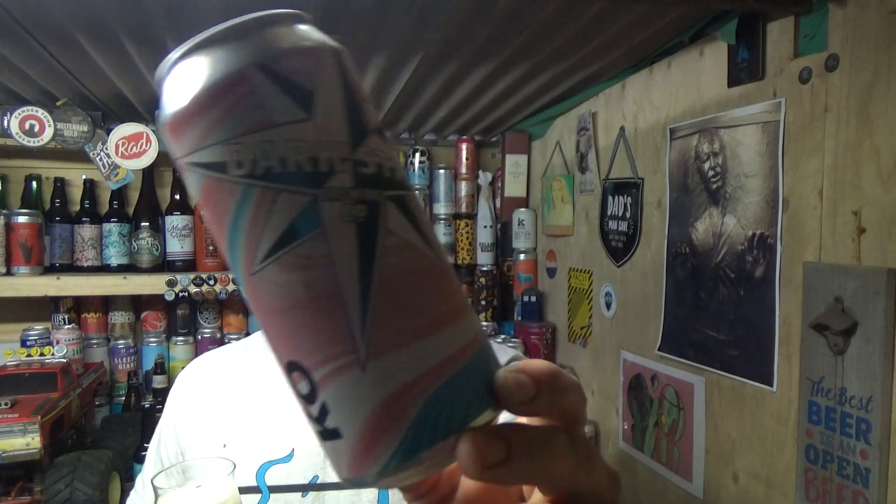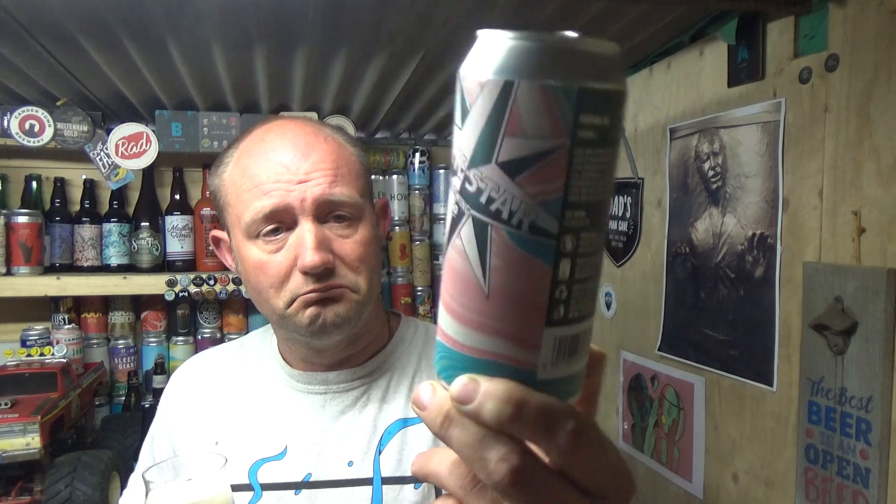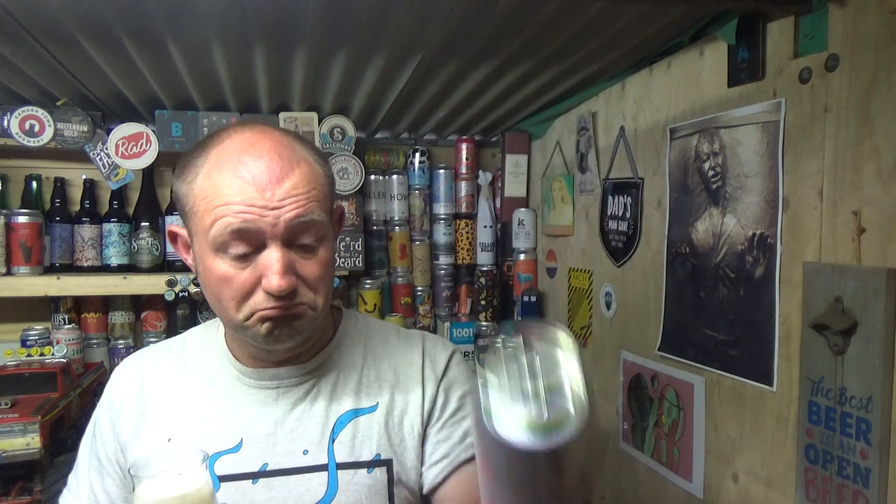Yeah, this is all right actually — solid Dark Star stuff really. I've had a few beers from these guys now, acquired by Fuller's beginning of 2018, I think around February or March 2018. Decent stuff, really easy to get hold of. Tropical IPA, Dark Star — see you on my next one. Cheers.